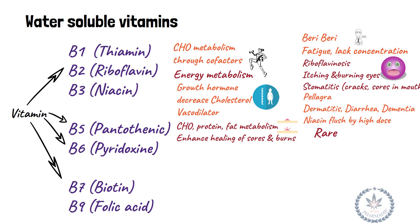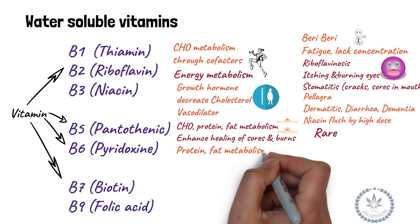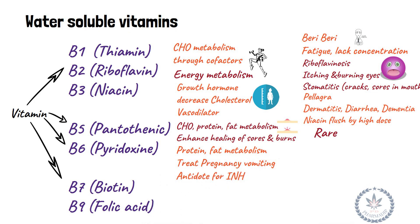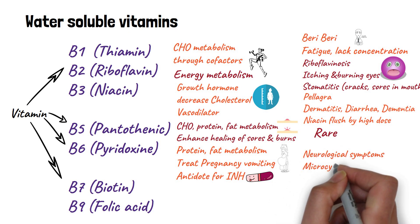Vitamin B6 (pyridoxine) is essential for protein and fat metabolism, used to treat pregnancy vomiting, and acts as an antidote for isoniazid poisoning. Deficiency leads to neurological symptoms and microcytic anemia.